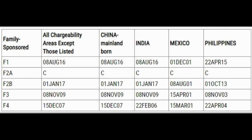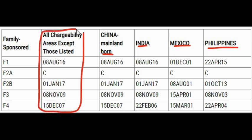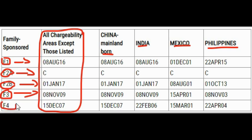If you are not from China Mainland Born, India, Mexico, or the Philippines, and you are in categories F1, F2, F3, or F4, you only need to look at the 'All Chargeability Areas' column. For F1, pay attention to that cutoff date. For F2A, pay attention to that date. For F2B, look at that date. For F3, that column date. And for F4, that date. Those are the cutoff dates you need to focus on.